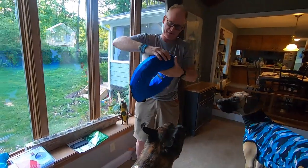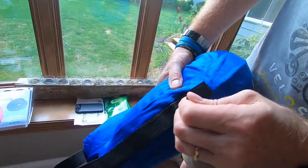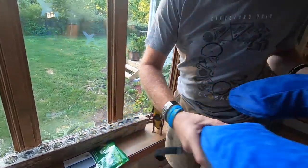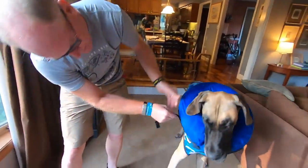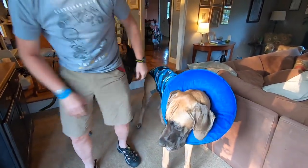Somehow I don't know that Finn's going to be real happy with us today. So this is a Velcro closure. It seems like we would go like this, Finn. At least you don't have the big ugly collar on. There — Finn's all better.